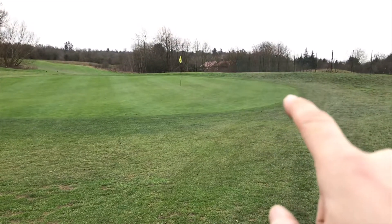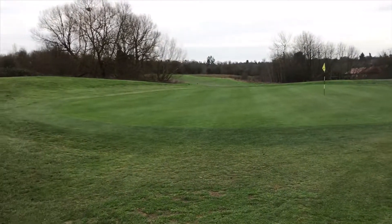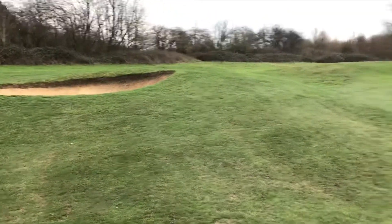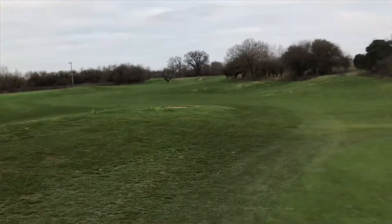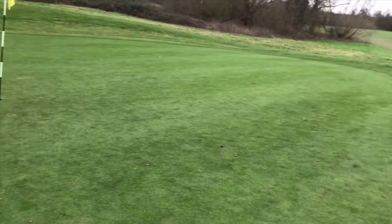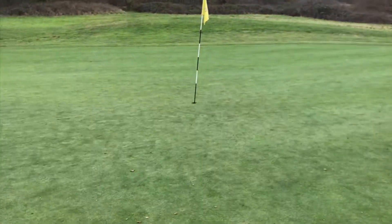This green slopes right down to the left, so that left me with quite a fast putt in. But I was happy I avoided the bunkers — there are bunkers on the right-hand side and the left-hand side here. So those are the first three holes at Mill Green. I will make a video of the next three very soon.